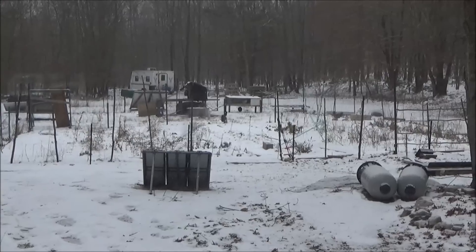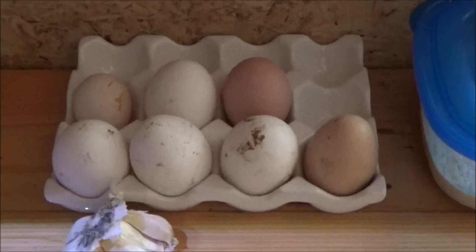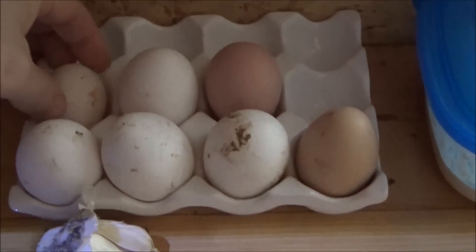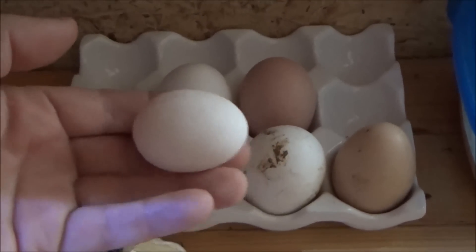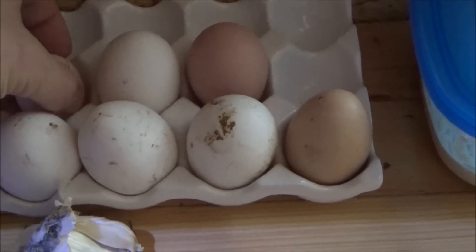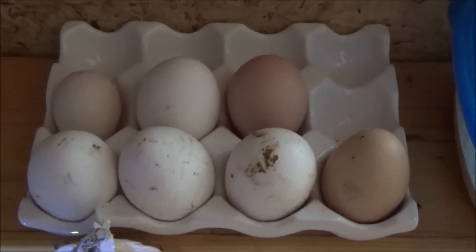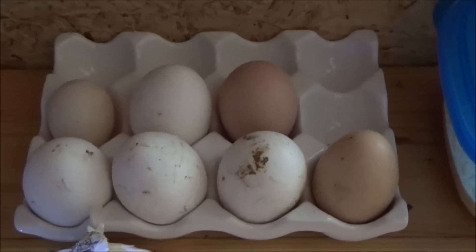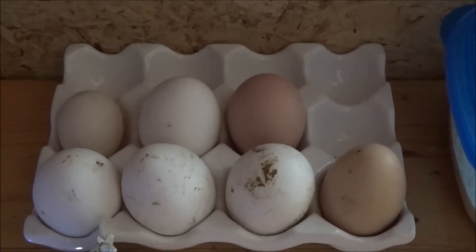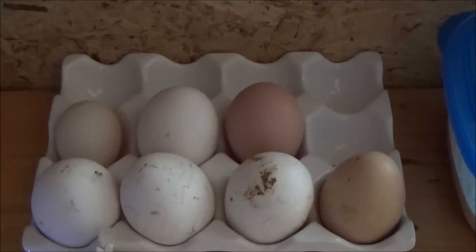One of my tiny little bantams gave me an egg — let me take you over and show you. Look at this tiny little egg. It's so little compared to the others. My little tiny birds are giving me eggs. That's the very first one. I've got two, three bantam hens — tiny little hens — and that's the first bantam egg I've had yet.